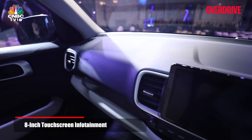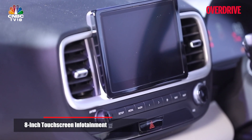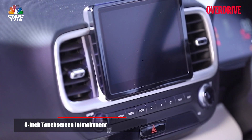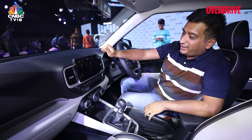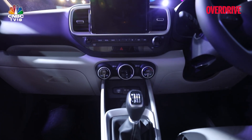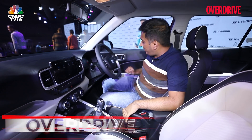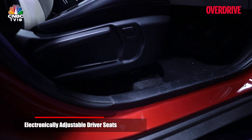For example, the 8-inch touchscreen, although it still supports wireless Android Auto and Apple CarPlay, now has over 60 connected features including Google and Alexa integration, car-to-home connectivity, and a Sound of Nature feature which plays soothing background noises. You also get four-way adjustable powered driver seats, which is a segment first.